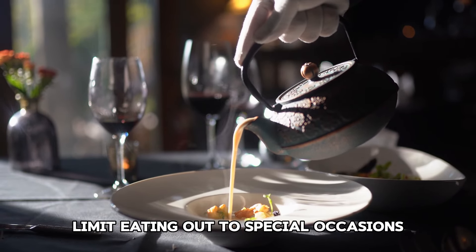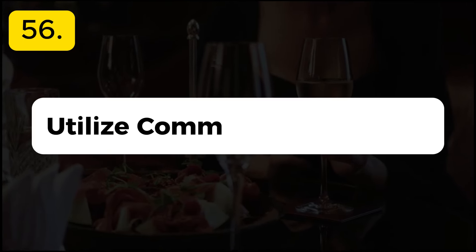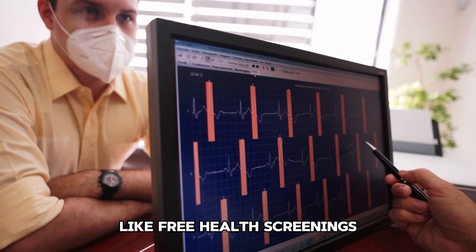Tip 54: Cook healthy meals. Eating healthy doesn't have to be expensive. Cook nutritious meals at home using affordable ingredients like beans, lentils, vegetables, and whole grains.